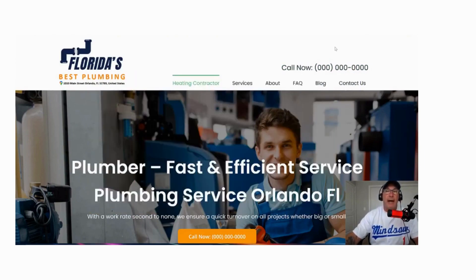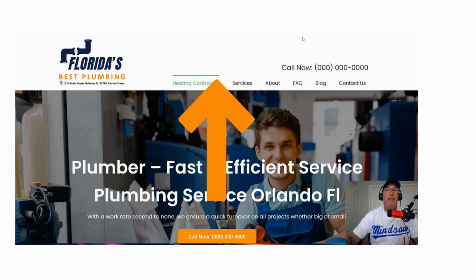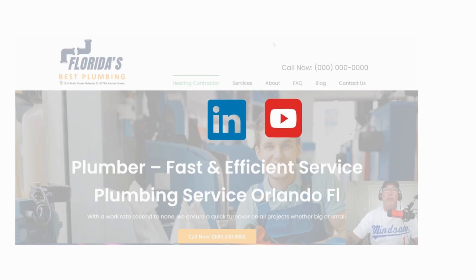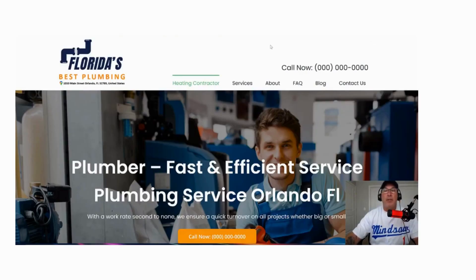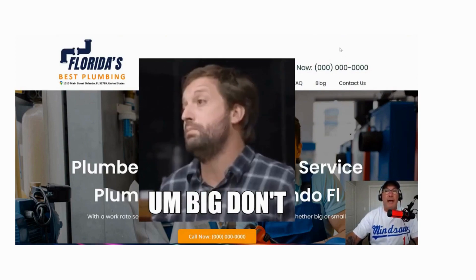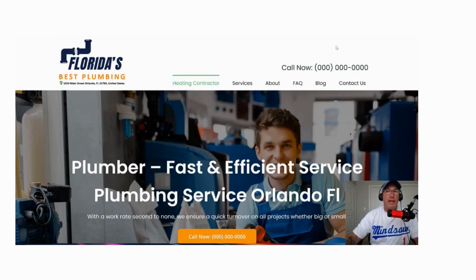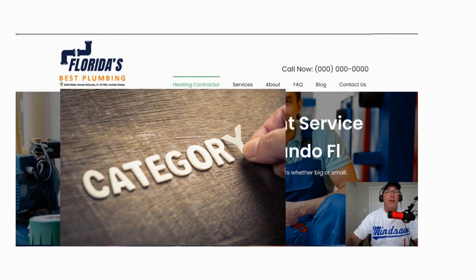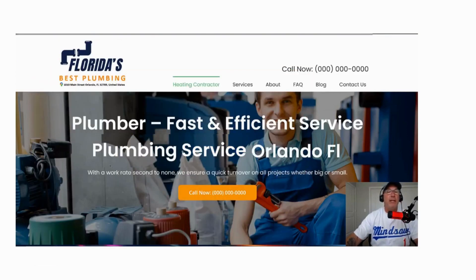Don't add shiny items up on top. What do I mean by that? I have plenty of space up here for Facebook, Instagram, LinkedIn, YouTube. If you're trying to get people to call you, don't distract them with shiny objects. They go on their Facebook and now they're off your site.